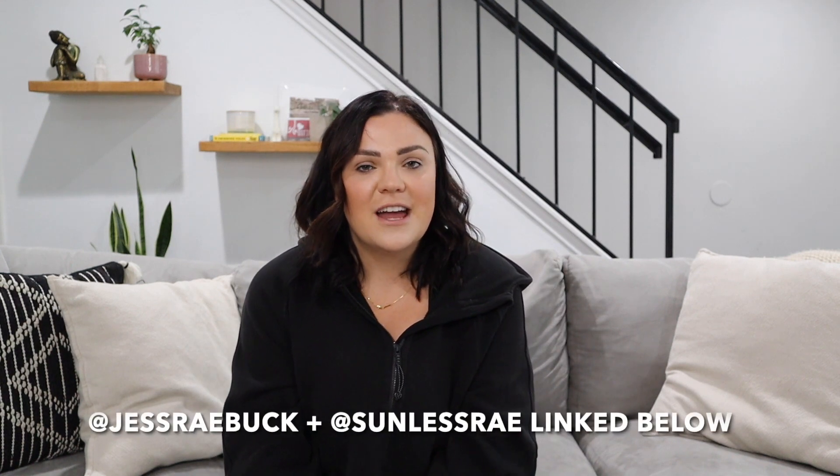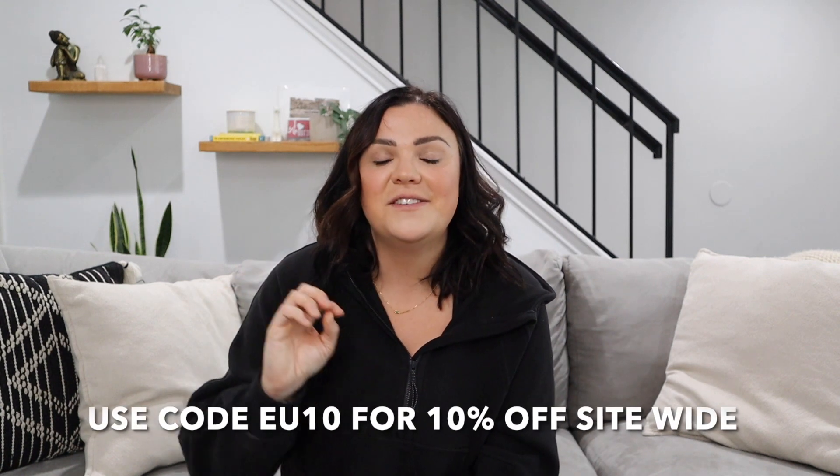That wraps up everything I have to say about the European regulation. You can follow me on Instagram at Jess Ray Buck or at Sunless Ray. My website is sunlessray.com. The exclusive code I mentioned earlier is EU10 — E as in elephant, U as in umbrella, and then the number 10 — and you will get 10% off of anything on sunlessray.com. Make sure to like and subscribe. Please comment below with any of your fake tan questions — spray tan, self-tan, whatever it may be. I'm here to help you and give you the correct answers. I release a new episode every Tuesday, so make sure to stay tuned for the next one.